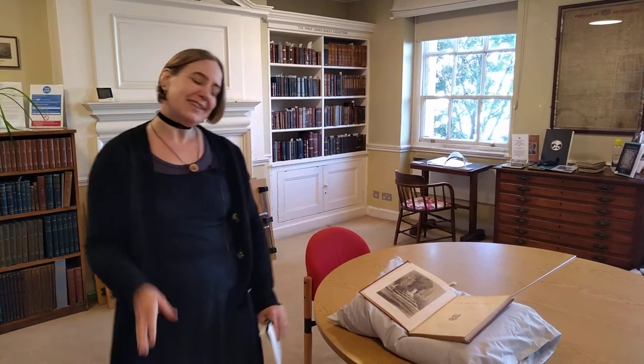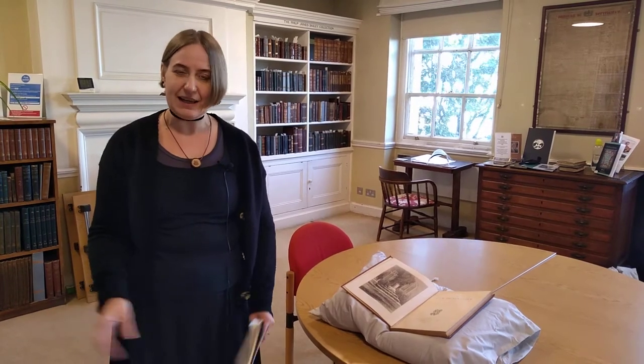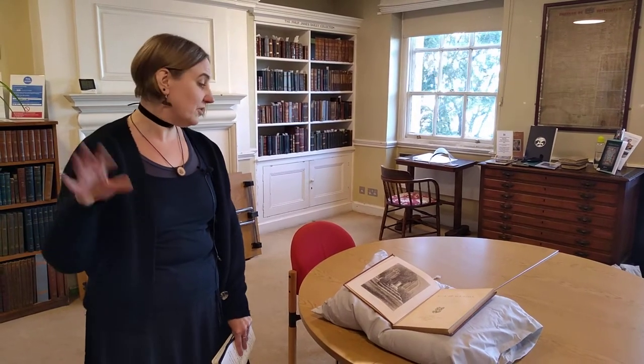Hello everyone and welcome once again to our special collection spotlight sessions. This month's session is looking at treasures of the library of the British Sundial Society. The British Sundial Society, by arrangement with Bromley House, stores their library here in the building. Members of Bromley House can look at the books in the library and use them — they're not available to be borrowed, but they're available for all our members to look at within the library.